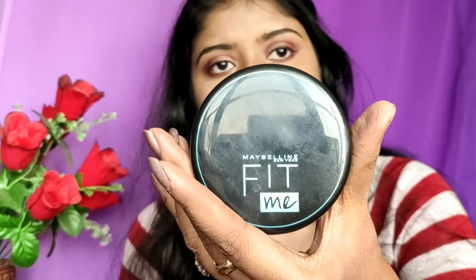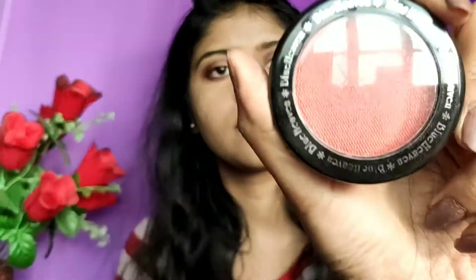I will set my face with Maybelline Fit Me Compact, because the contour I applied was a creamy formula. That is why I need to set my face with compact. After setting my face, I am using Blue Heaven Diamond Blush On in the shade 503.